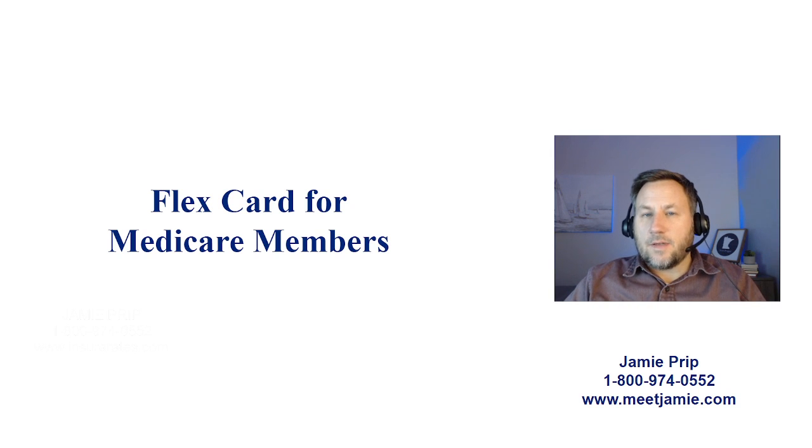In this quick video we're going to talk about Medicare flex cards that are available for Medicare members in limited situations. My name is Jamie from meetjamie.com. I'm an independent insurance broker and my goal is to help people understand the Medicare program, how it works, and find the coverage that fits their needs. You can reach out to me toll free at 1-800-974-0552 or visit meetjamie.com.